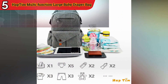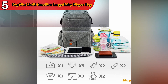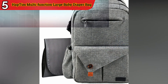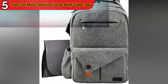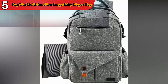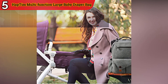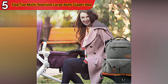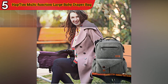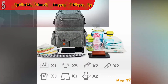Multiple Pockets and Compartments: The bag is designed with organization in mind. It includes numerous pockets and compartments, each serving a specific purpose, facilitating efficient item arrangement and easy access, reducing the time spent searching for essentials. Insulated Bottle Pockets help keep liquids at the desired temperature, whether it's warm milk, formula, or a refreshing drink.